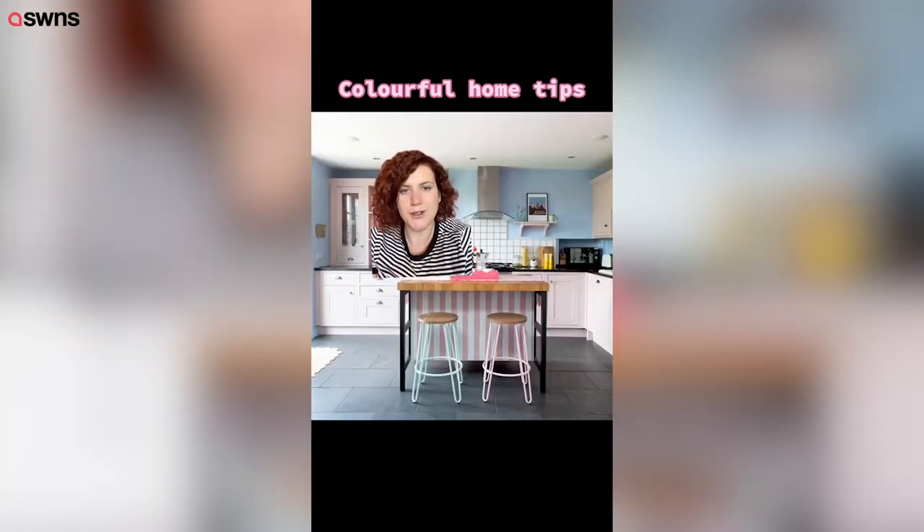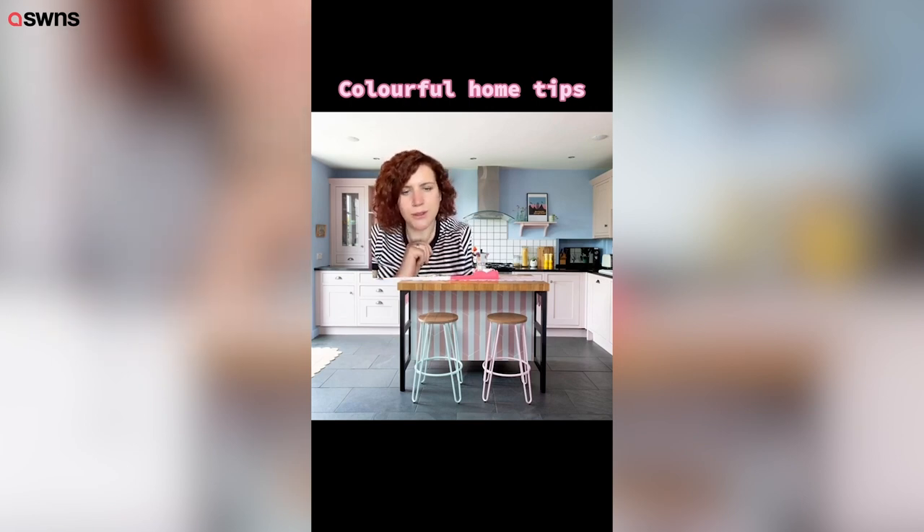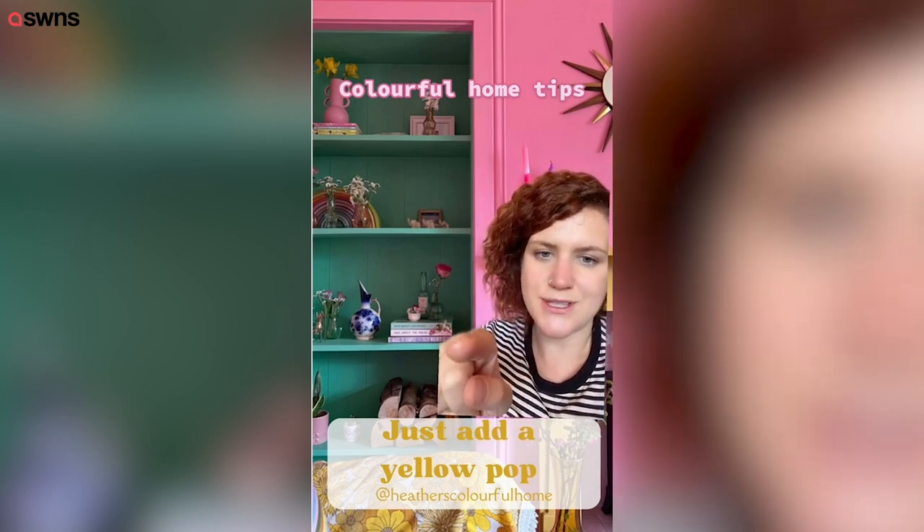These are stools from Argos and they were really affordable — can't remember how much — but I've got one pink and one blue, and that's just a lovely way to brighten up your home without painting. Another thing I love is using colourful books as a little plinth to stand my accessories up on.